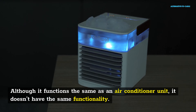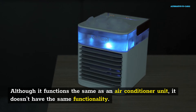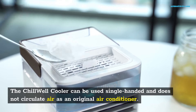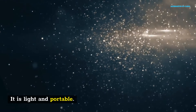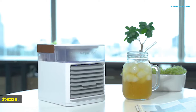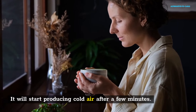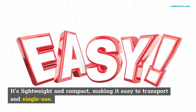Although it functions the same as an air conditioner unit, it doesn't have the same functionality. The Chill Well Cooler can be used single-handed and does not circulate air as an original air conditioner. It is light and portable. It is very affordable and you can enjoy a more enjoyable summer without having to pay monthly electricity bills. The Chill Well Cooler can be used with just a few items. It will start producing cold air after a few minutes. It's lightweight and compact, making it easy to transport and single-use.